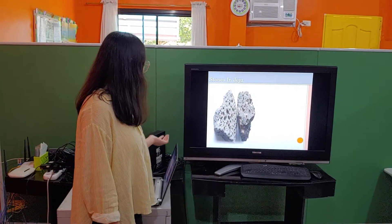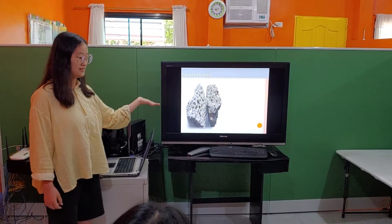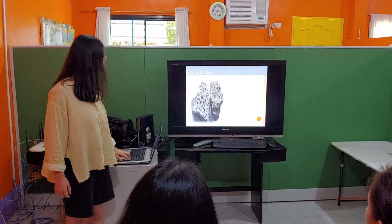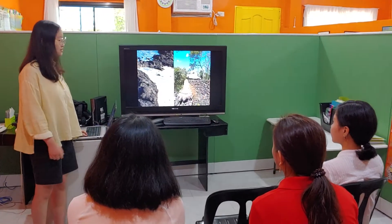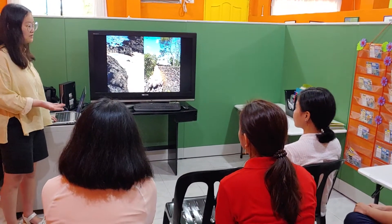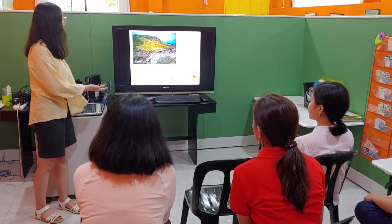Jeju has a lot of stones like this. So you can see them everywhere — at the ocean, near the beach, near the traditional house which has stone walls, even at the mountain.